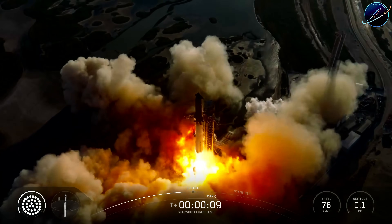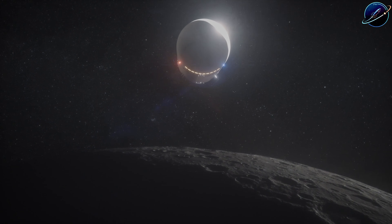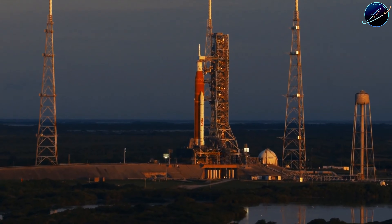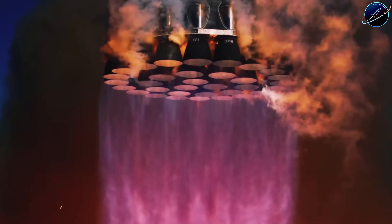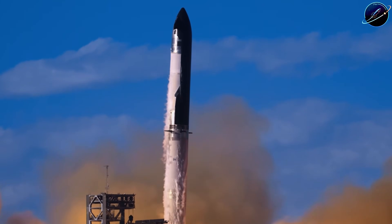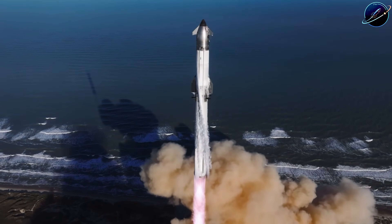SpaceX is launching Starship Flight 12 this month. Booster 19 and Ship 39 are nearly ready, and the timeline perfectly aligns with Artemis 2's February 6 launch window. NASA just rolled back the platforms from their SLS rocket, signaling they're moving forward despite unresolved heat shield issues from Artemis 1. But here's the critical question: which mission actually matters more for humanity's return to the moon, and why is Starship becoming the irreplaceable backbone of NASA's entire Artemis architecture?